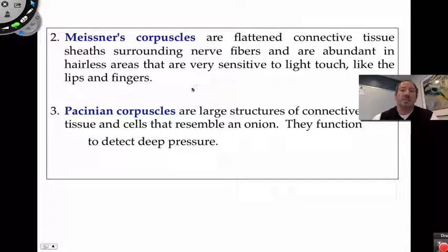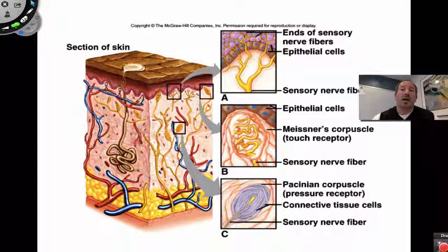Meissner corpuscles are sensitive to light touch and are found on your lips and fingertips. Since they're specialized for light touch, they're found higher up in the dermis. They're also surrounded by connective tissue giving them a flat pad appearance. The free nerve endings featured here in the lower epidermis are the ends of sensory nerve fibers among the epithelial cells, the basal cell layer, and melanocytes — sensing light touch and temperature.